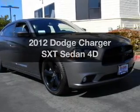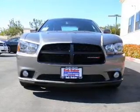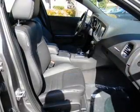Introducing the 2012 Dodge Charger. This is the set of wheels you've been looking for, with a reliable engine that responds smoothly to its automatic transmission. Brake safely with the anti-lock braking system.